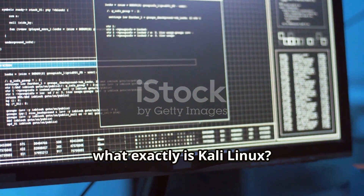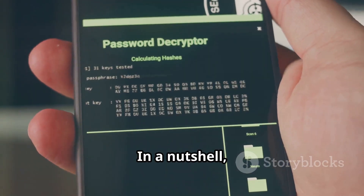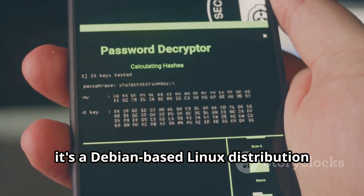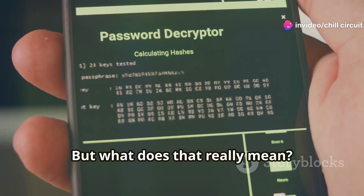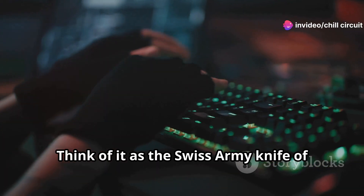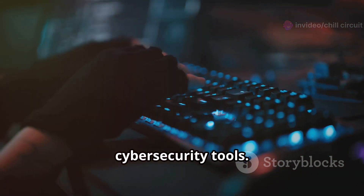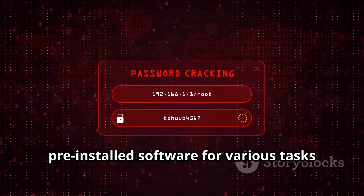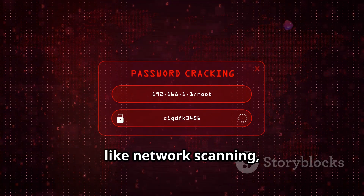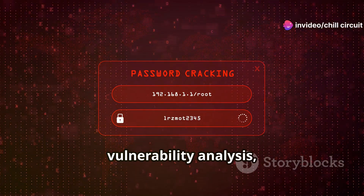So what exactly is Kali Linux? In a nutshell, it's a Debian-based Linux distribution specifically designed for penetration testing and security auditing. Think of it as the Swiss Army knife of cybersecurity tools — it's packed with a massive arsenal of pre-installed software for various tasks like network scanning, vulnerability analysis, and password cracking.